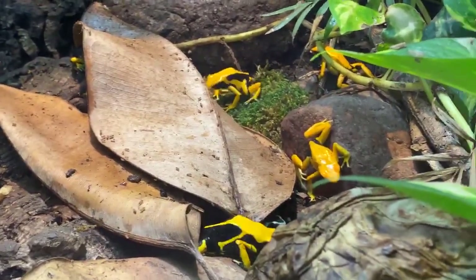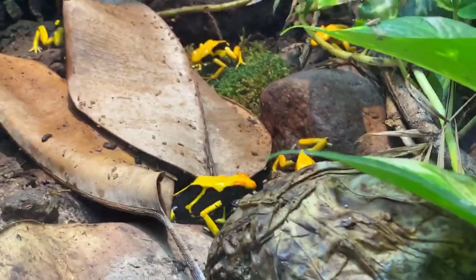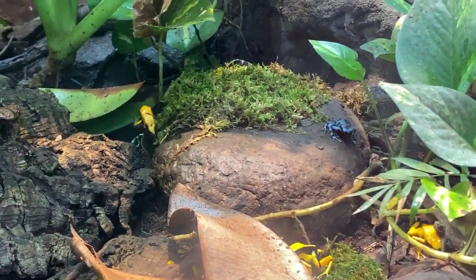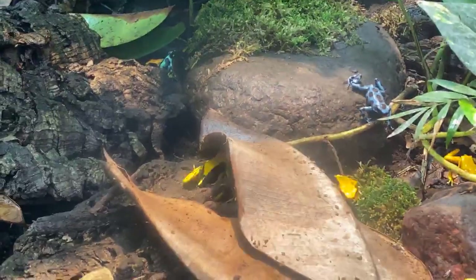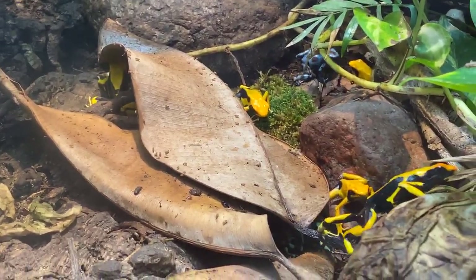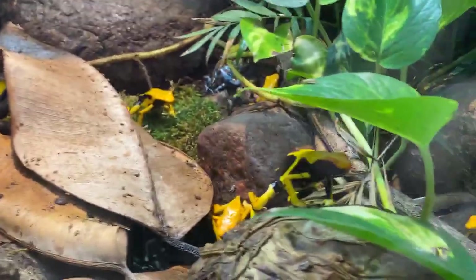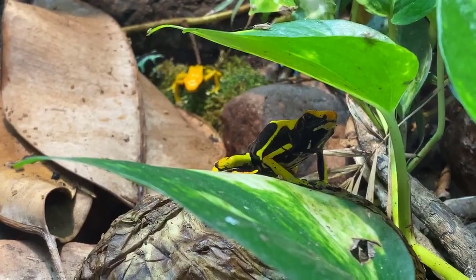They're called poison dart frogs, so I have to mention that they were used long ago in South America by tribes to put on the tips of their blowgun darts. They used only the most dangerous frogs — the golden dart frogs — collecting them with leaves, putting them in a basket, and rubbing the dart tip on the frogs' backs to agitate them and release the poison. They would then release the frogs to recover. Those darts were extremely dangerous and were used to hunt monkeys, birds, and other mammals for a very long time.